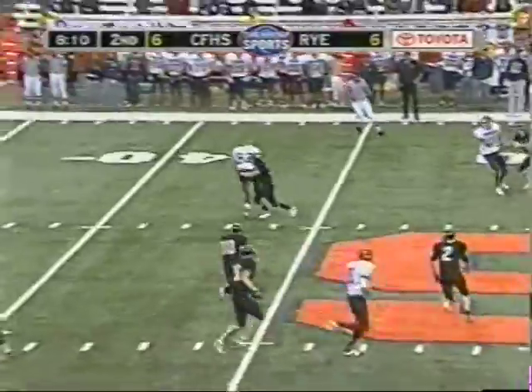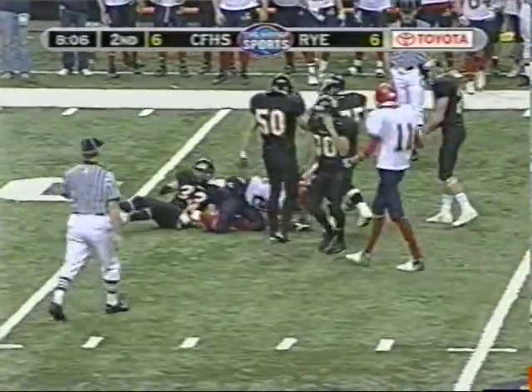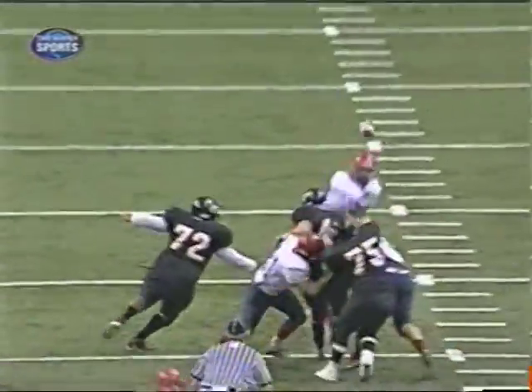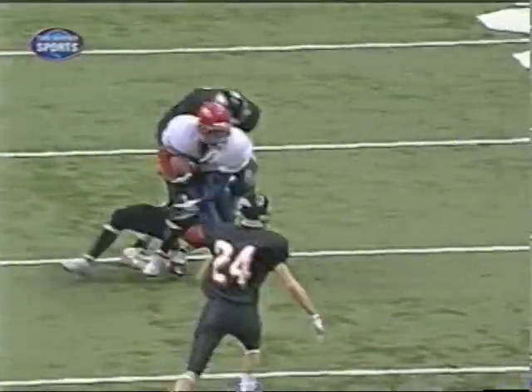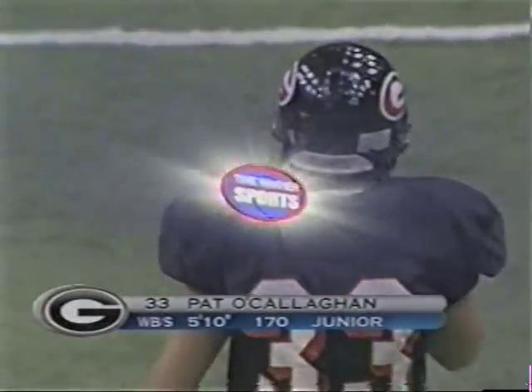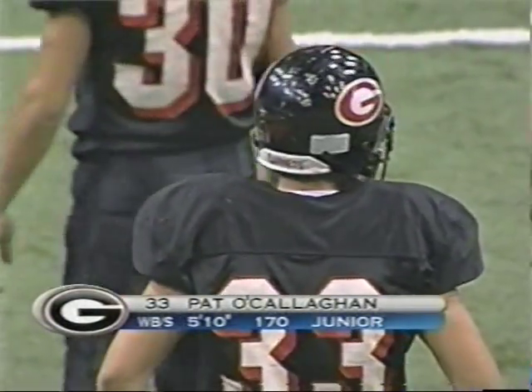Reynolds over the middle. Has a man and that catch is going to be shy of the first down. Brings up a third down play. Straight drop. Clears the zone, cuts across, coming across the formation and then trying to get upfield, but a nice sure open field tackle by O'Callaghan again. A couple big plays for him in a row.